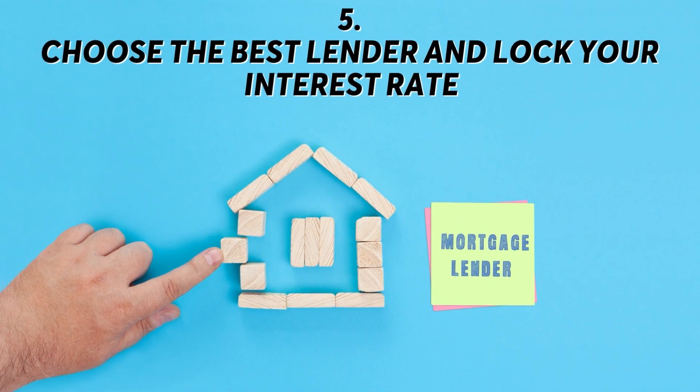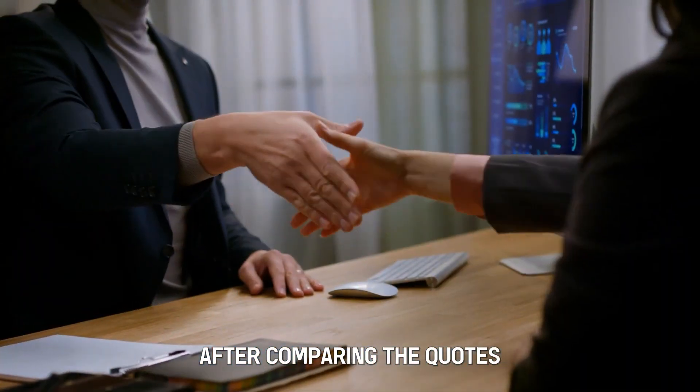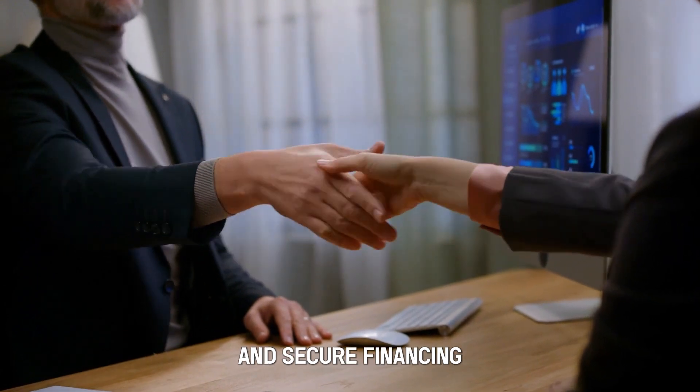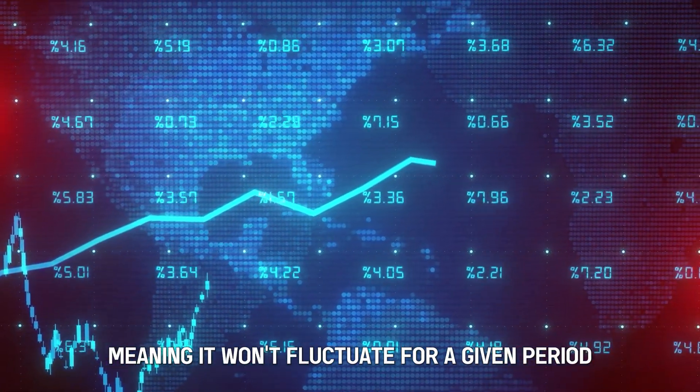Step 5: Choose the best lender and lock your interest rate. After comparing the quotes, choose the one that best aligns with your financial goals and secure financing. You should lock in your interest rate, meaning it won't fluctuate for a given period.